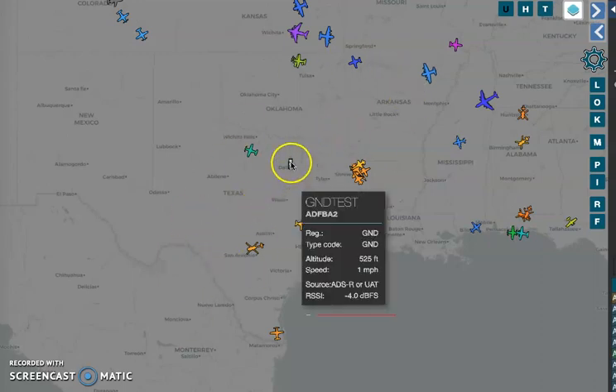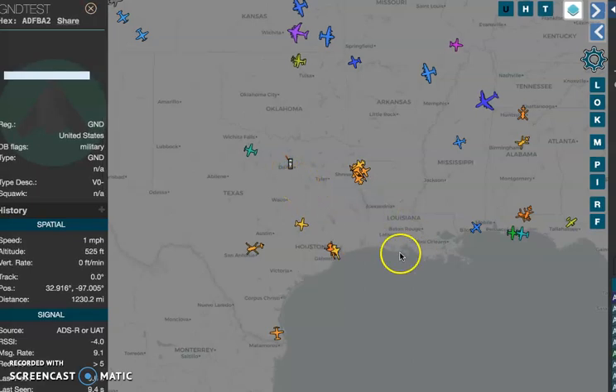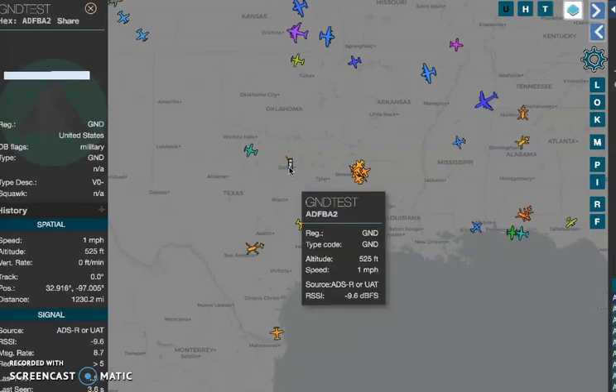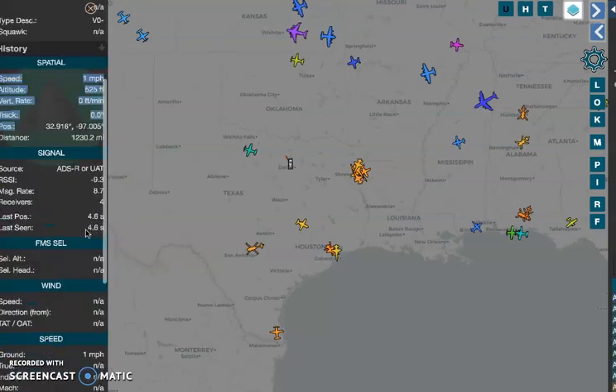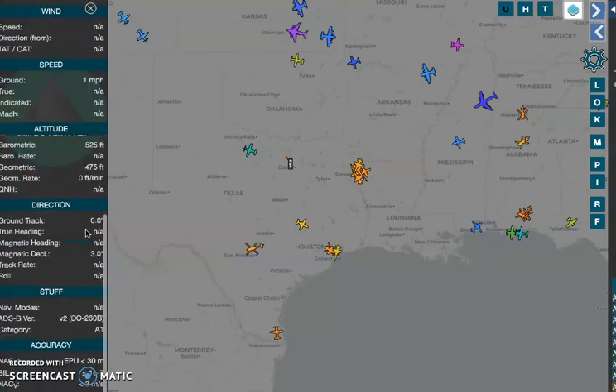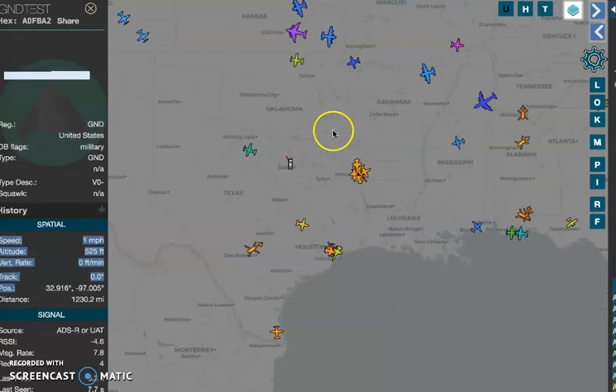These are all military craft and I found this — it's in, I think it says Dallas. This one is weird. It's registered GND, United States military, and the squawk is not available. There's not a lot of information on it. GND test, and then it's ADFBA2. Not sure what this is. I've never seen this before on any of these maps, so I just thought I would point it out.